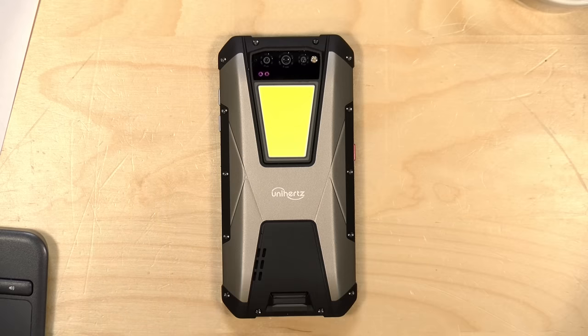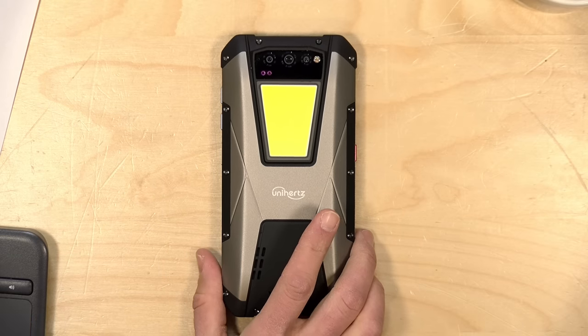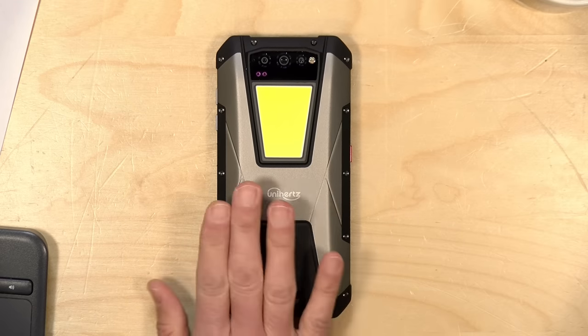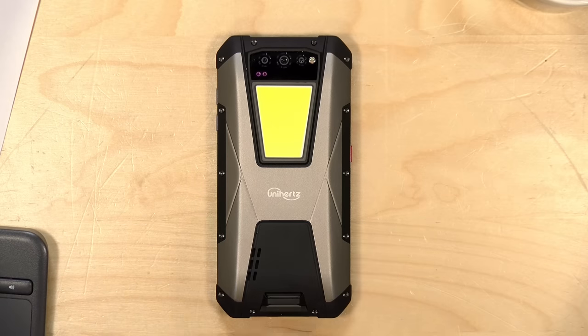Unfortunately, the night vision quality out of this is not good in a dark environment. Looking at that same room we saw earlier, the camera has problems focusing, the image is not very clear, and it looks as though there's some dirt or grit inside the lens — though it could be a quality issue with this early release review unit. Overall, I wasn't pleased with the night vision performance when in a fully dark environment. The night vision camera has a 20 megapixel sensor and does video at 1080p at 30 frames per second. The stills did not look much better than the video.